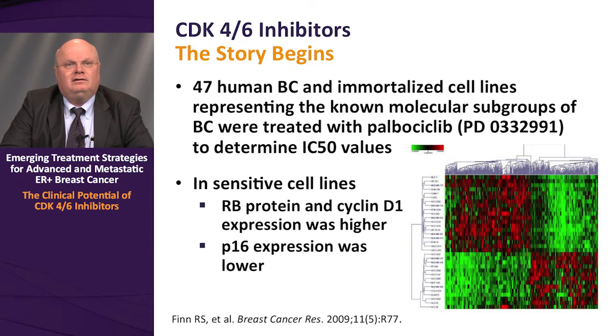Dr. Finn and colleagues at UCLA noted that in the most sensitive cell lines, they all shared a similar phenotype. They tended to be estrogen receptor positive with a luminal gene expression profile, and in many cases had high levels of RB protein expression. Cyclin D1 expression was also higher in the most sensitive lines, while P16 levels — which put the brakes on the RB pathway — were lower in sensitive cell lines.